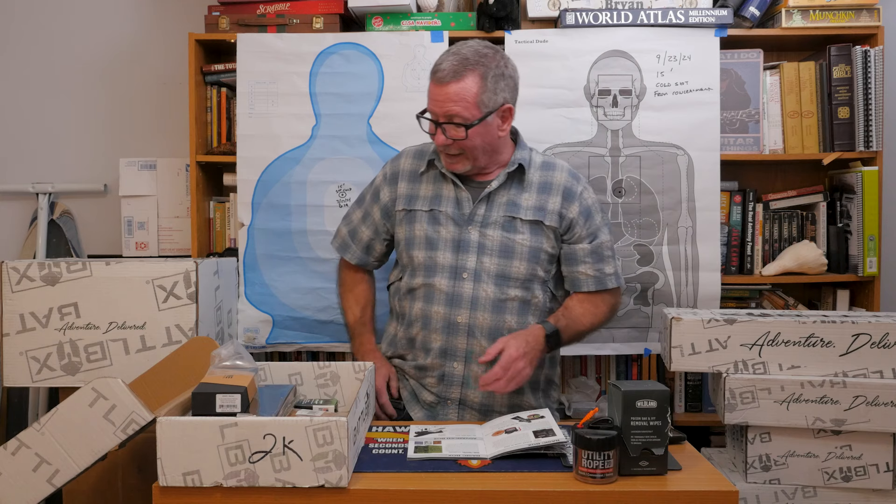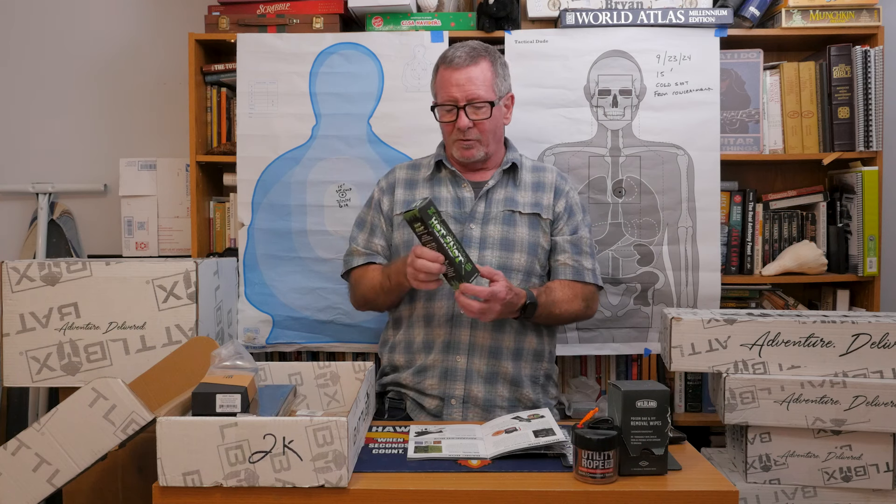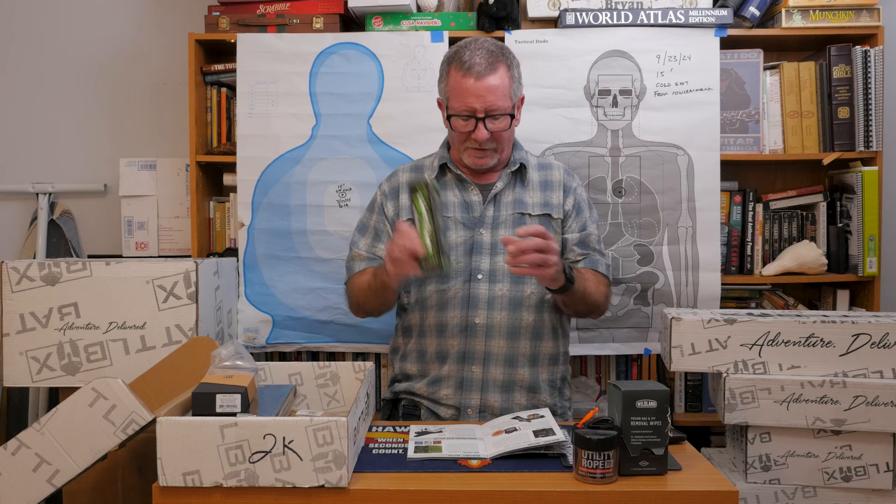The next item is something that's been in some other battle boxes — they must have a bunch left over. It's Hot Snot, fire lube in a tube. Maybe we'll do a review on this one and check it out. You know I like some fire stuff.